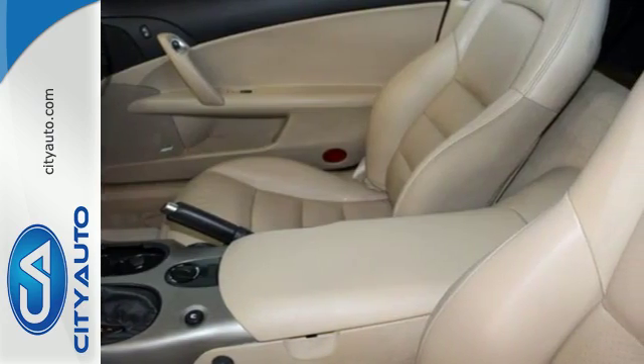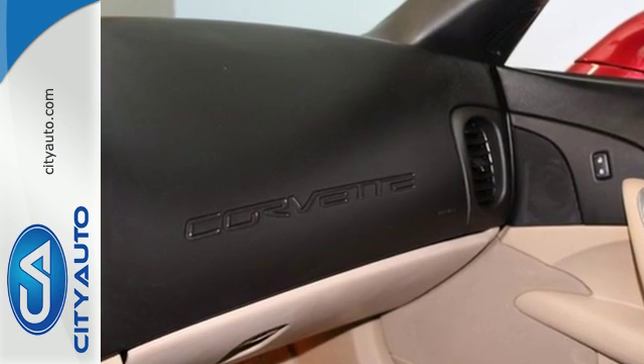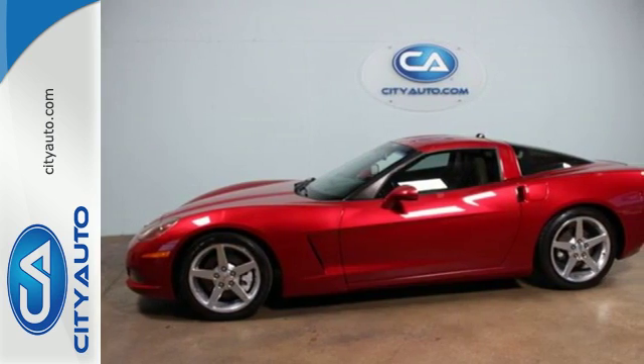From its tight and precise handling to its massively powerful engine, this Corvette is an exceptional choice for those who love to drive.